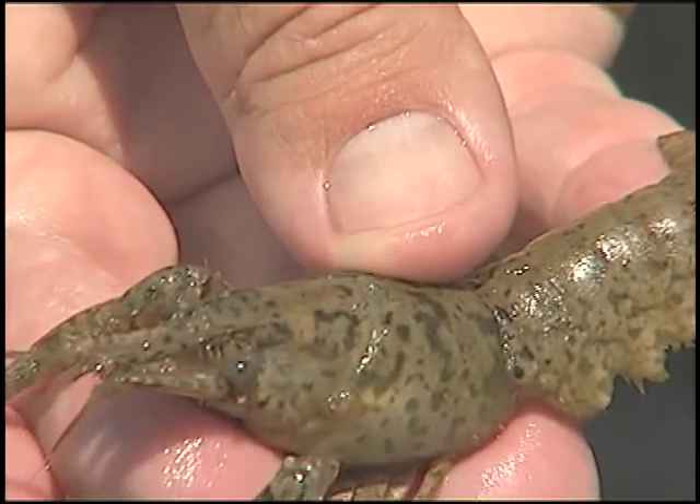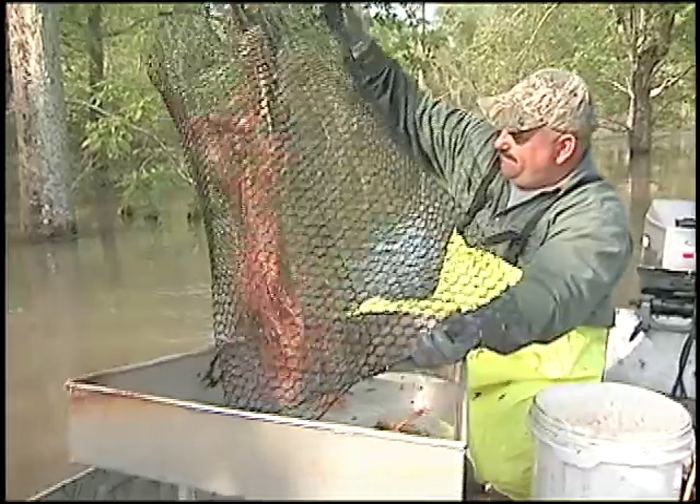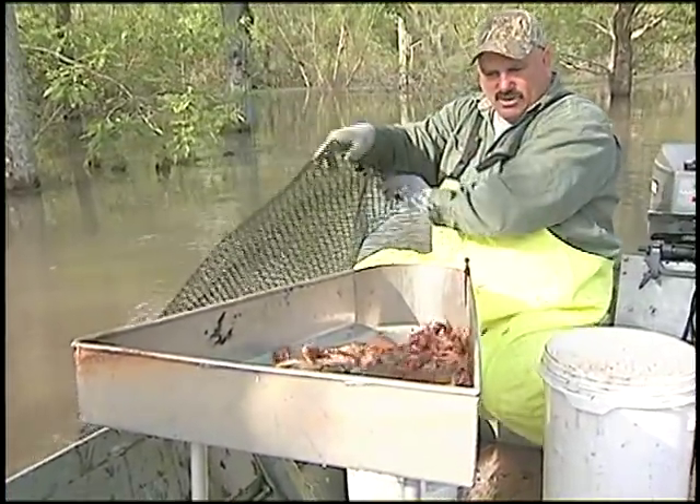This is the first time research has been conducted on this species, which is often referred to as crawfish shrimp by fishermen in the basin.